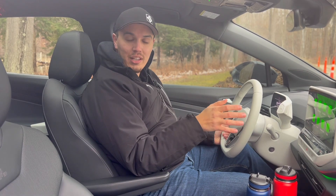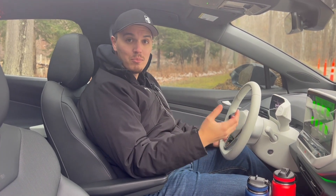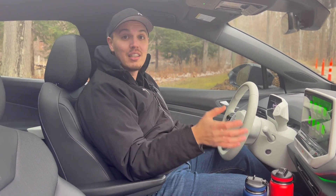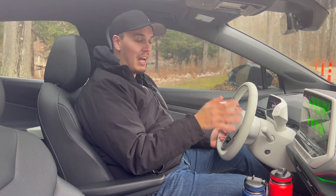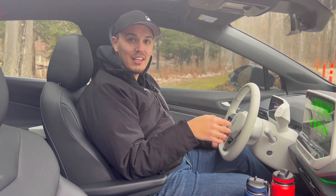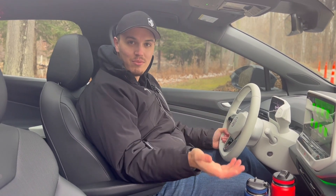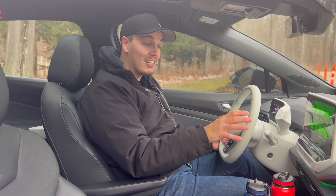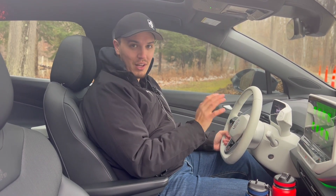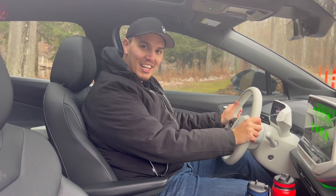One other thing I want to mention is that a lot of the newer electric vehicles are coming with heat pumps, which push warmer air more efficiently than vehicles that don't have that. For example, the ID.4 that we're currently in does not have a heat pump — it has resistive heating — so the energy usage is going to be slightly less efficient than a vehicle that does have a heat pump. But that's alright, because in the wintertime this car handles way better than any vehicle I've driven. Rely on what you can and stay comfortable.